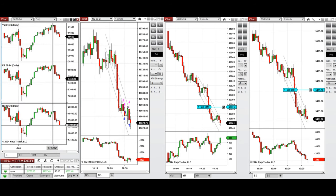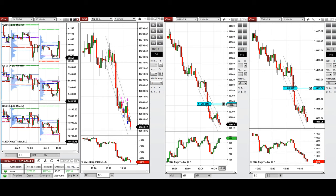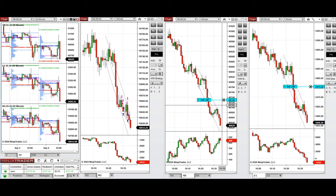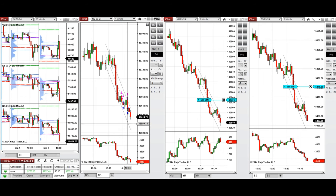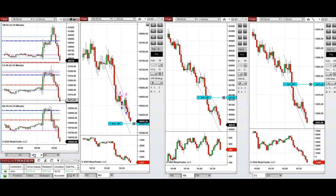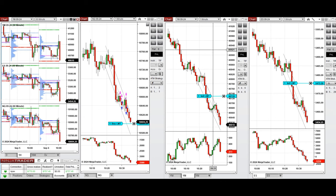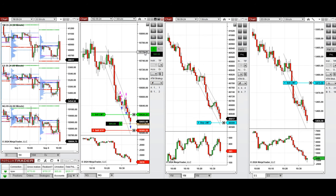Now the price is going completely down, close to the round number. There may not be enough room for another sell short; instead it's good for a long position with Setup B. I put a limit order on the round number here, around 18,600, to see if this can be filled. That got filled now on the Nasdaq, and then the price bounced back.